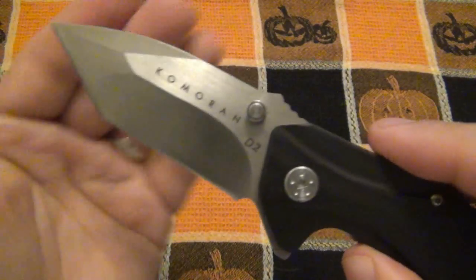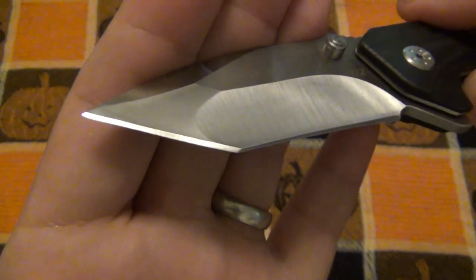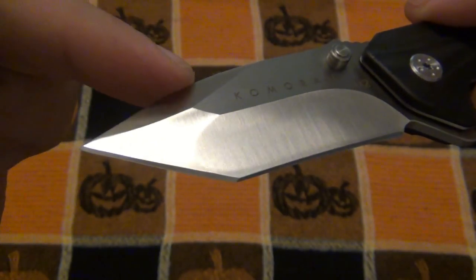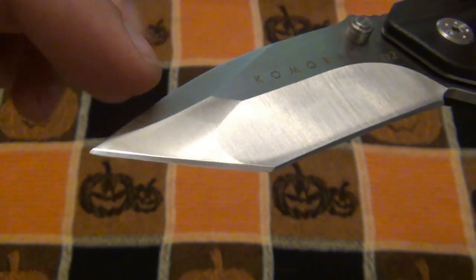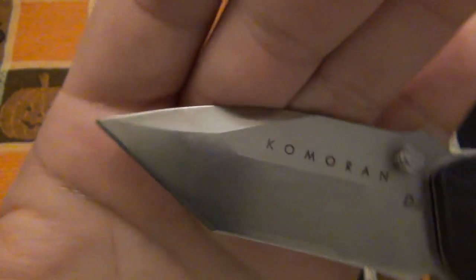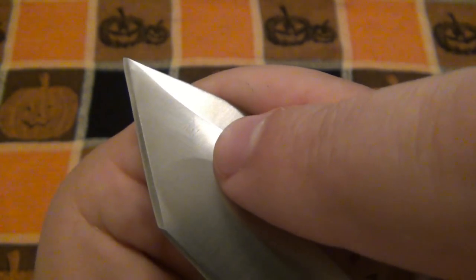As far as our blade goes here, some crazy grinds going on. On the front, here's our swedge, here's our main grind, and here's the secondary grind for the Tanto. But right there you get a different angle — there's a line that comes across right there, that is where it was ground one angle and then changed again.